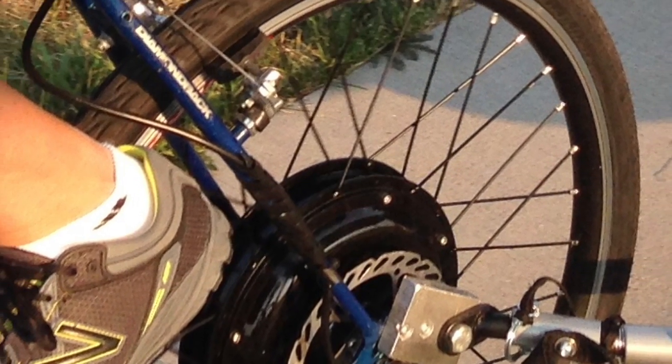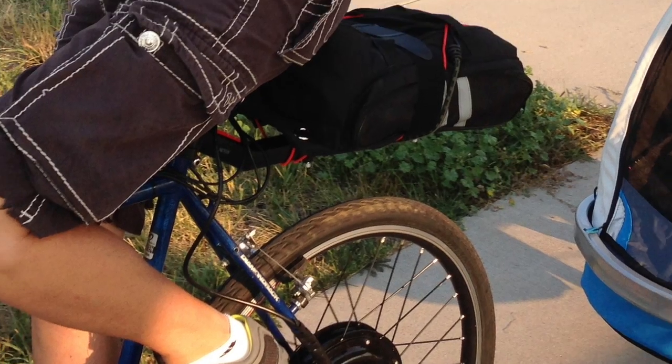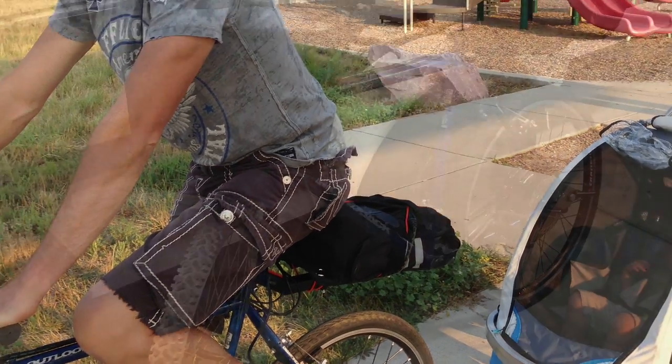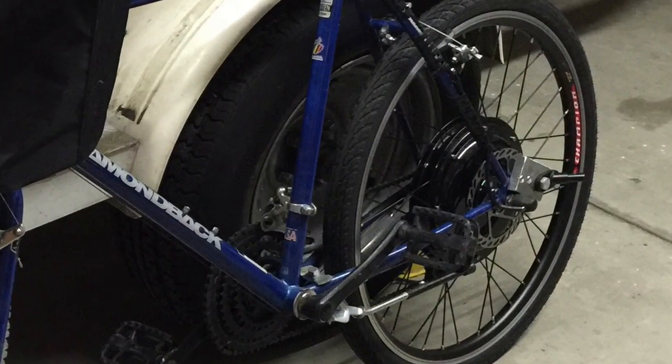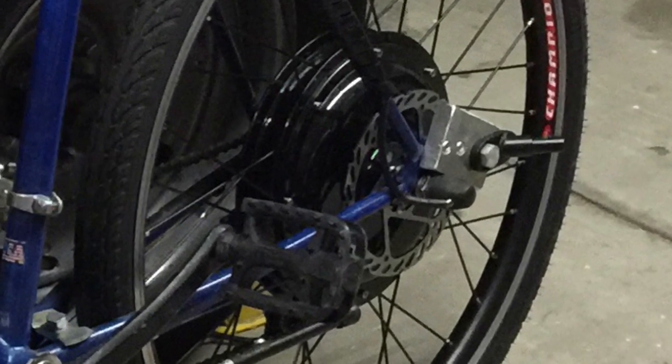My lifelong passion for engineering solar electric vehicles became Net Positive in 2014 with the building of a 42 mile an hour electric bike. This was powered by cordless drill batteries, had a range of 30 miles, and despite the silly basket on the front was a blast to ride.